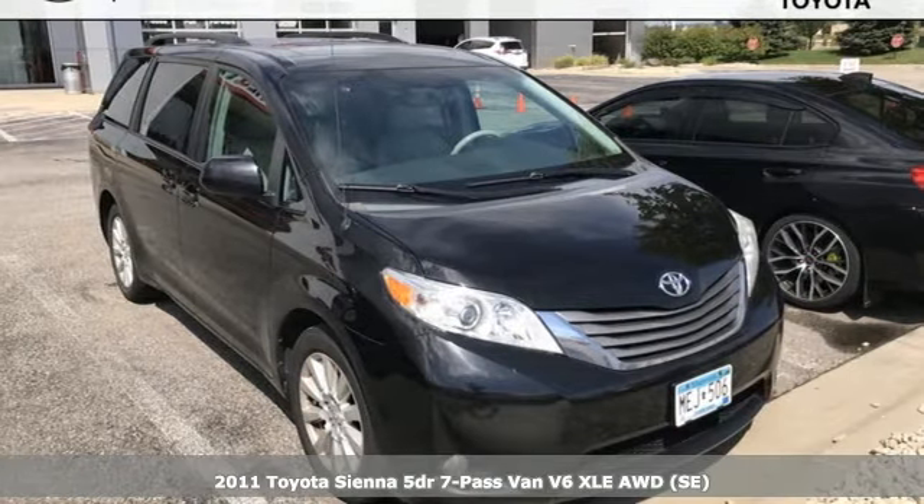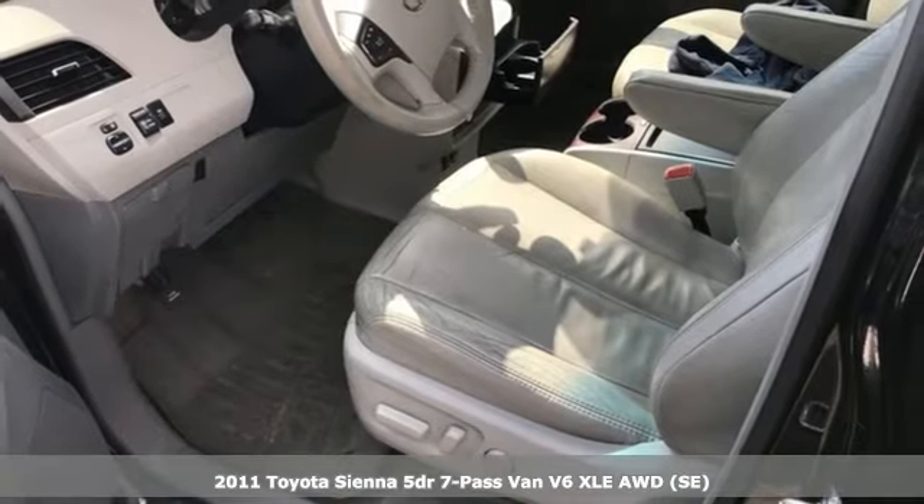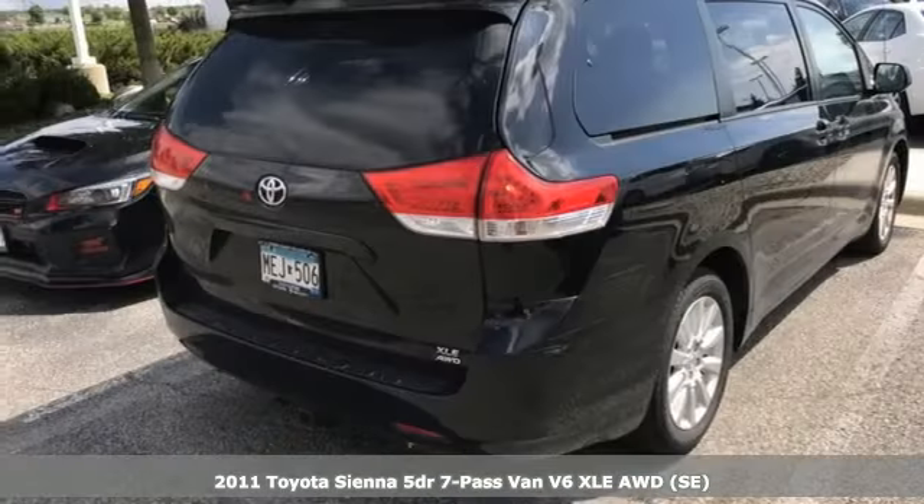It's a 2011 Toyota Sienna. It's as focused on fun as it is on family. It comes with great features you'll love.